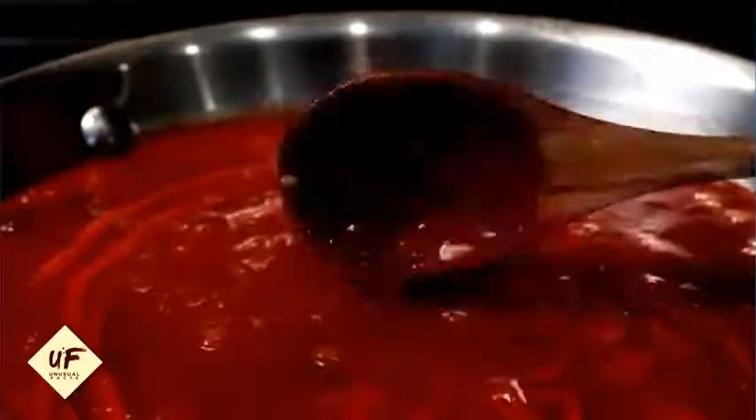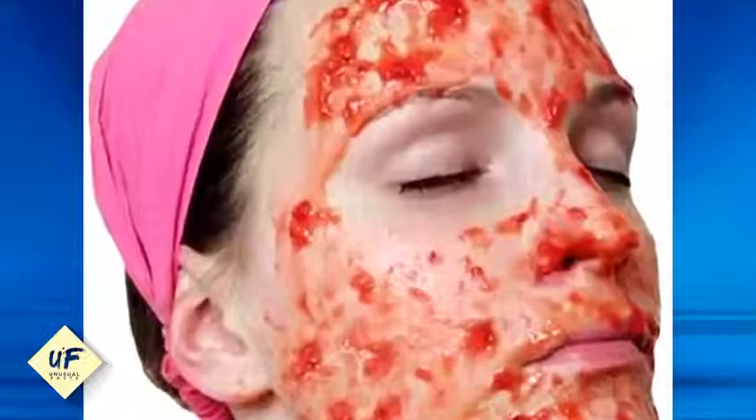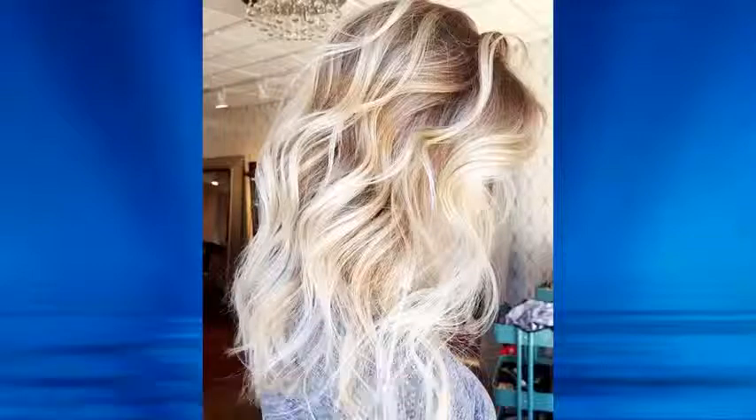Number 15: tomato juice helps in reducing the occurrence of acne. Take a ripe tomato and mash it properly. Apply this pulp evenly to your entire face, let it dry for an hour, and wash it off with cold water.